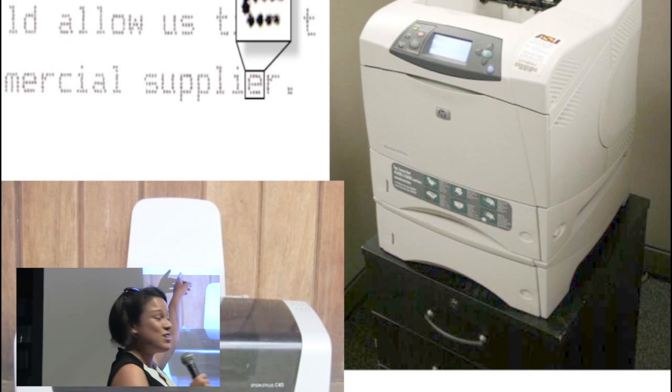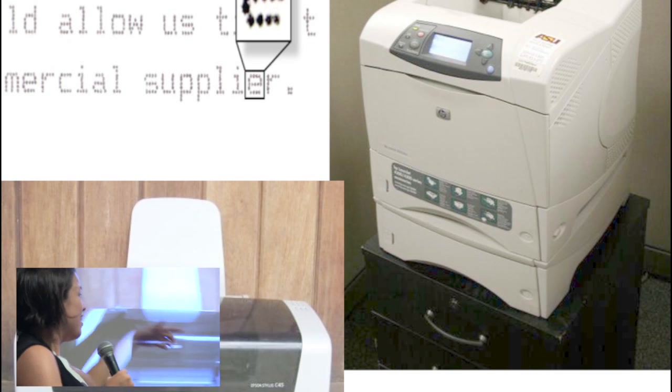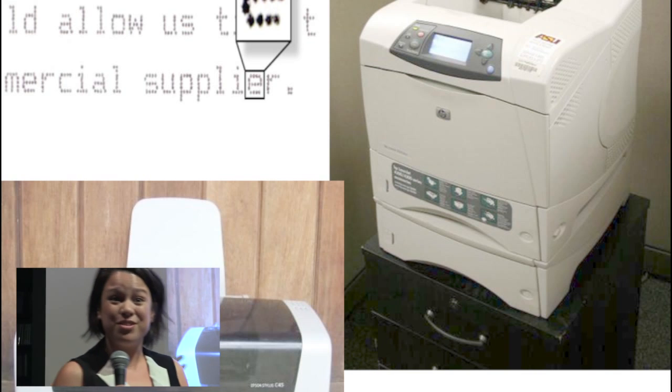In the 1960s we had the dot matrix printer, in the 1970s the laser printer, and in the 1980s the inkjet printer. This is all pretty common for today.